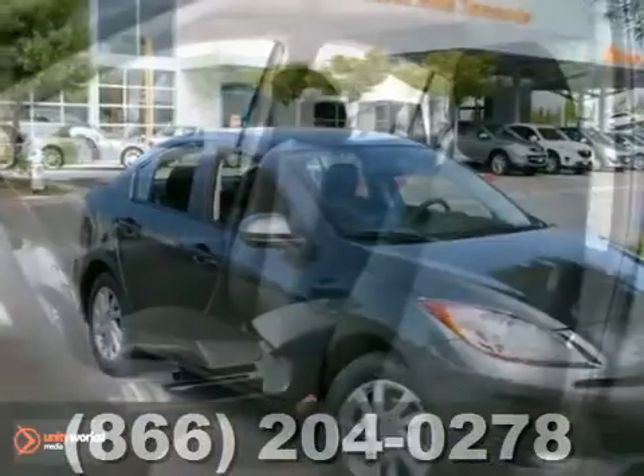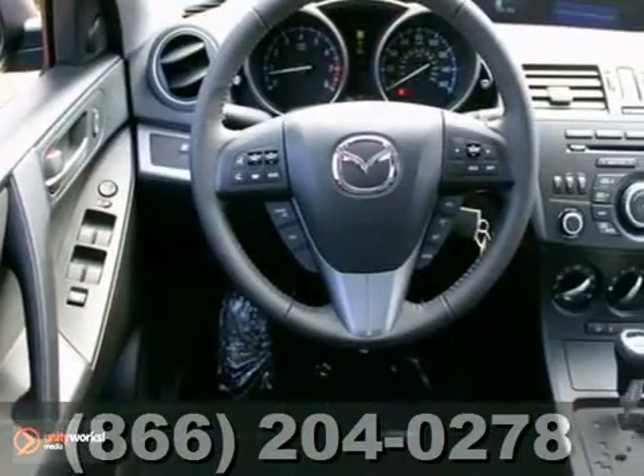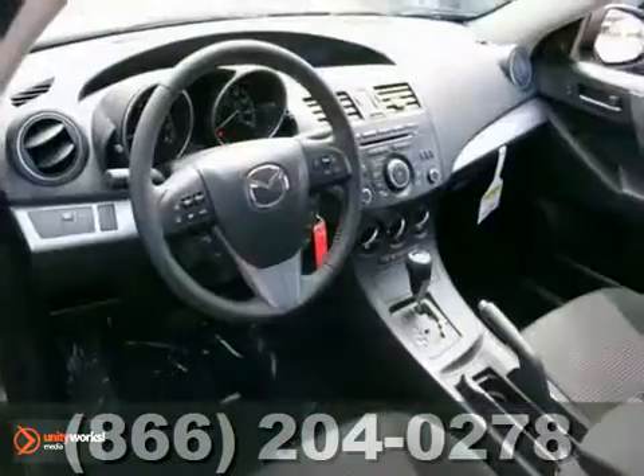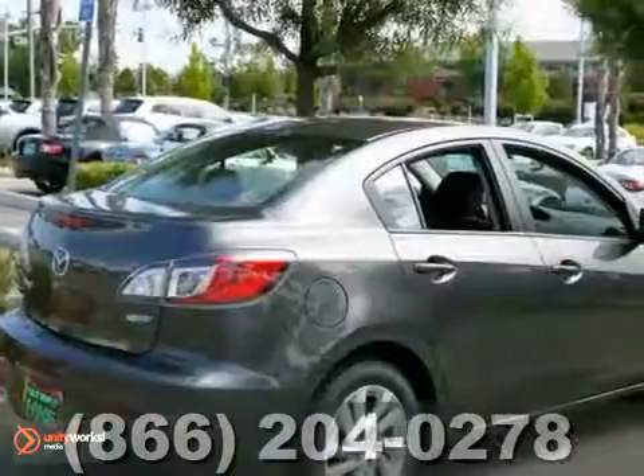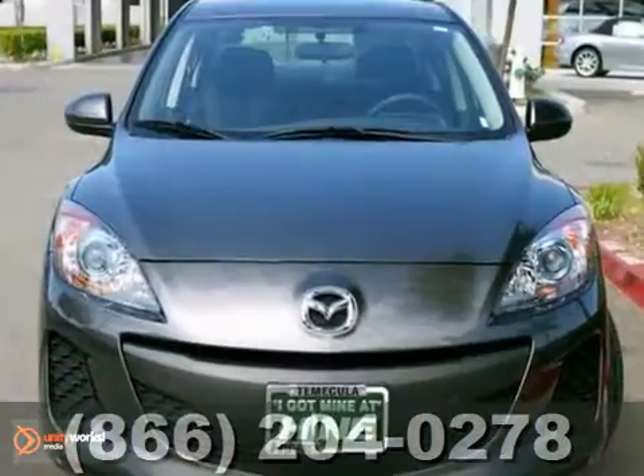Here's a 2012 Mazda 3. This vehicle has a lot to offer, including a CD player and stability and traction control. It also features keyless entry and air conditioning. And with anti-lock brakes and cruise control, this Mazda won't be here for long.